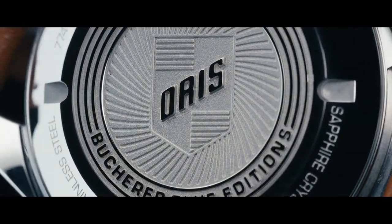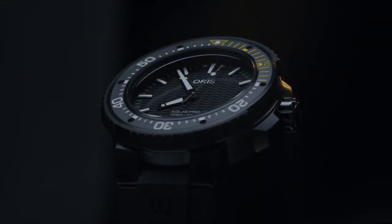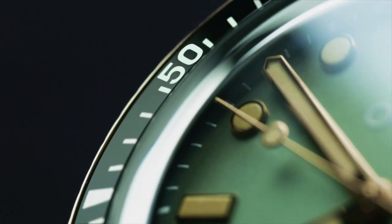Hello friends! If you are looking for the best new Oris watches for men, you are in the right place. All the watch product buying links are given in the video description. Please like, comment, and subscribe to my channel for more videos.